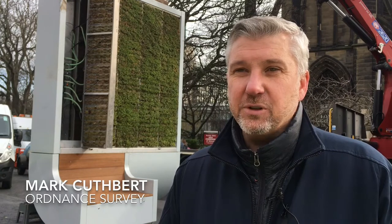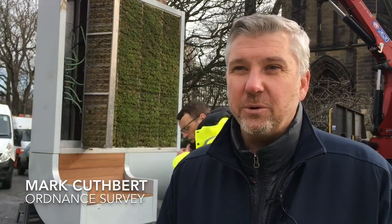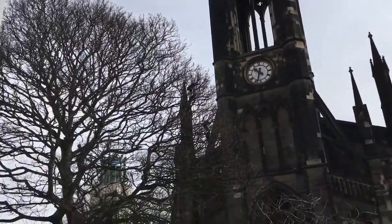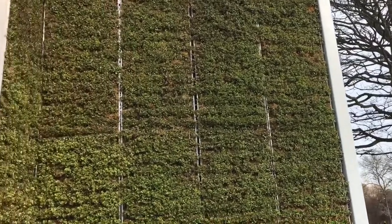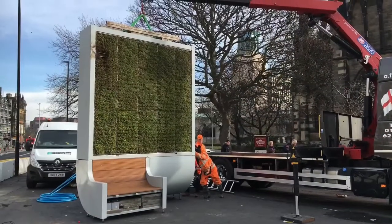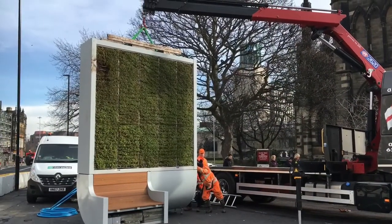Ordnance Survey were involved with the innovation festival last year in Newcastle looking at green initiatives, and we've supported Northumbria Water on one of these ideas, which is the moss tree. It's about bringing the power of location to any problem or query - that's where Ordnance Survey tries to get involved. Anything where there's a location-based query, Ordnance Survey geospatial data is what we're about, and we try to help partners solve problems that they're thinking about.